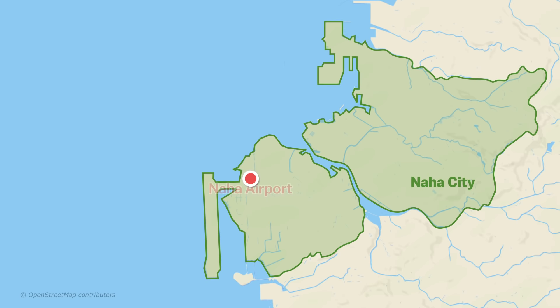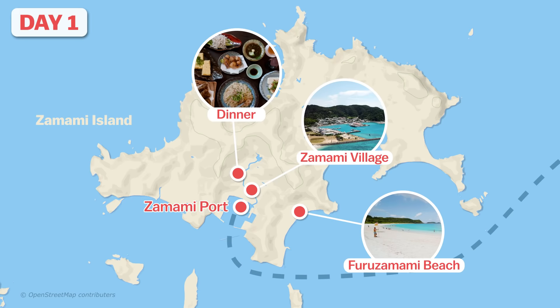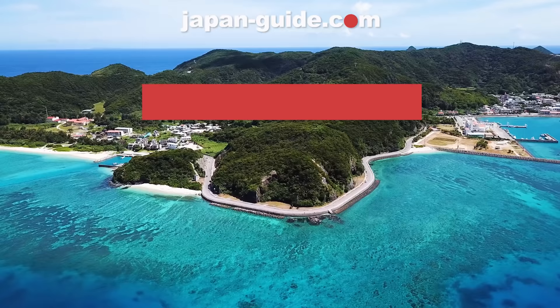Here's the plan. On day one, we take the high-speed boat from Naha's Tomari Port to Zamami Island. We'll spend the day snorkeling, checking out the main village, and dining at a local restaurant, before staying overnight at a typical island accommodation. On day two, we'll hike to a nearby observation deck, join a kayaking and snorkeling tour, before ending our trip with a view of the sunset. So follow along as we go on a beach holiday in the Kerama Islands.